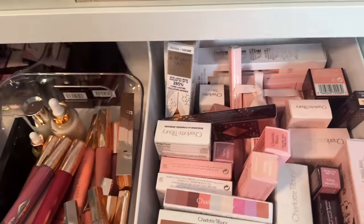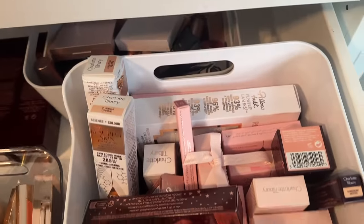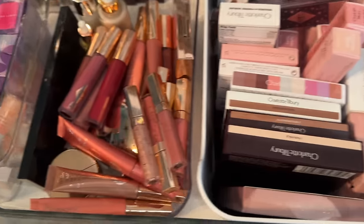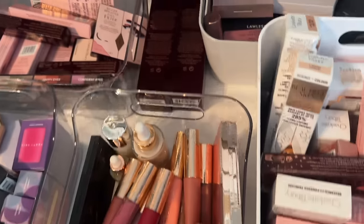One of my very first YouTube videos was my little Charlotte Tilbury haul of a lipstick, liner, gloss, and maybe a blush and eyeshadow palette. So this is my current Charlotte Tilbury collection — some of it purchased, some of it sent to me. I have done a couple of sponsored Charlotte Tilbury videos in the past, but this one is not sponsored.